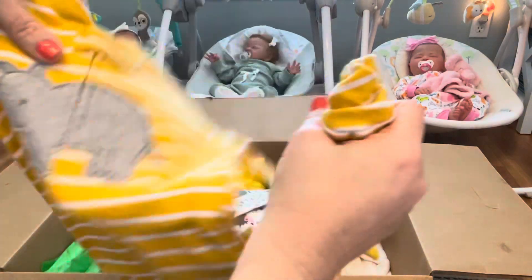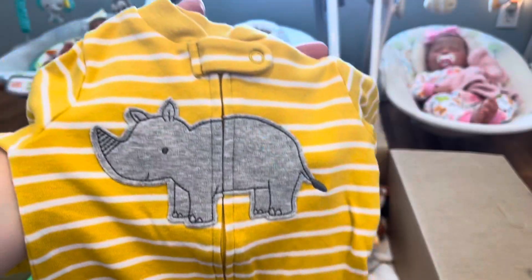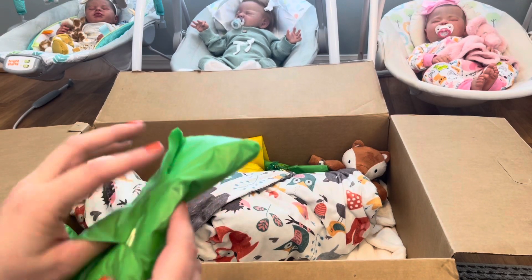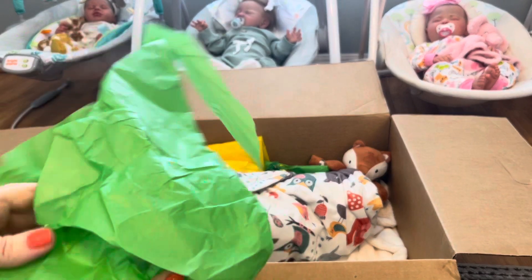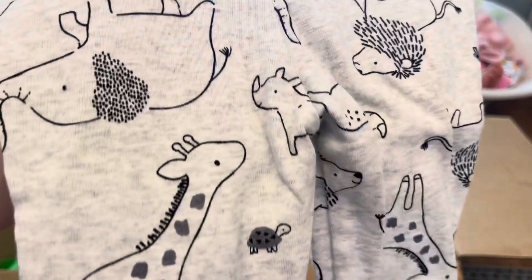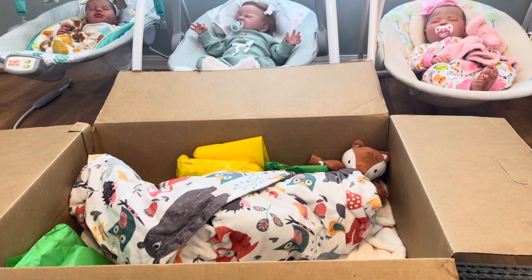Looks like we have an animal theme going on! We have a little zip-up sleeper with a little rhinoceros on it. There are so many packages in here — so fun! A little pair of pants also with little giraffes, elephants, and lions. We have a safari theme going on!